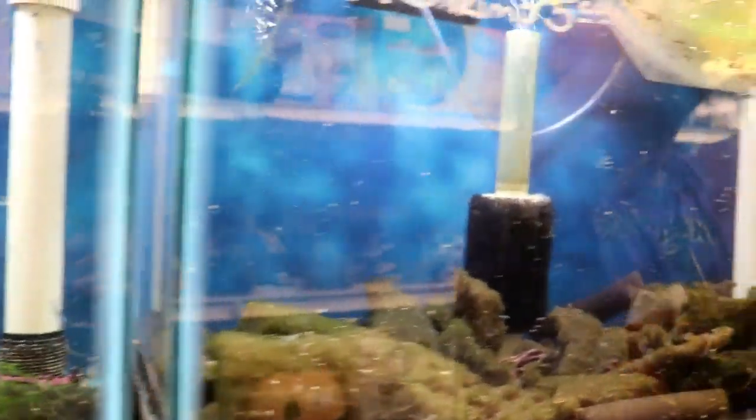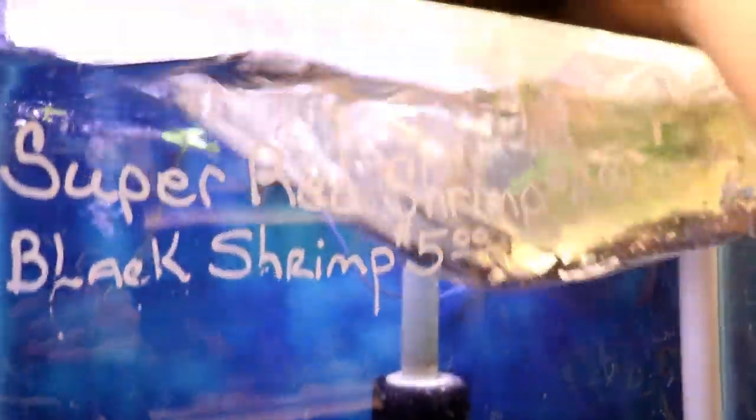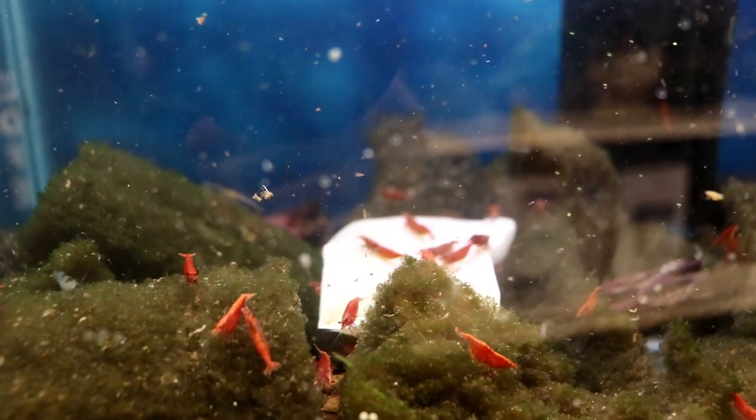Fire red shrimp — similar to cherry shrimp. This one has some really good red color — super red. You never can trust what anybody says about color grades.